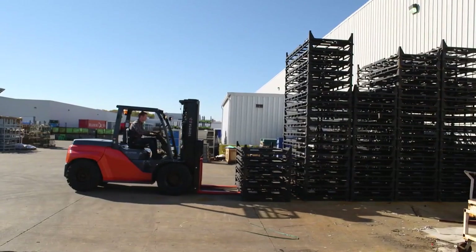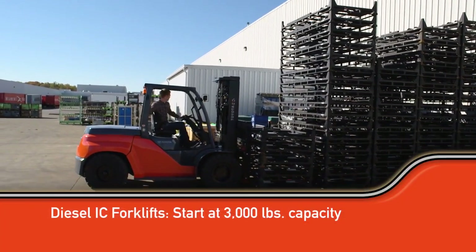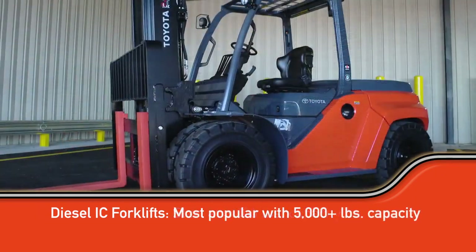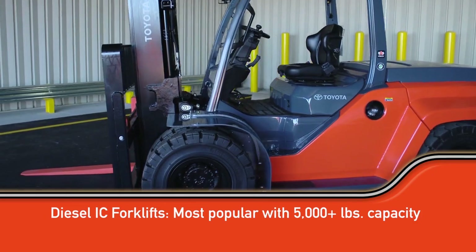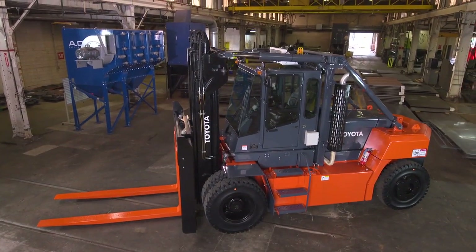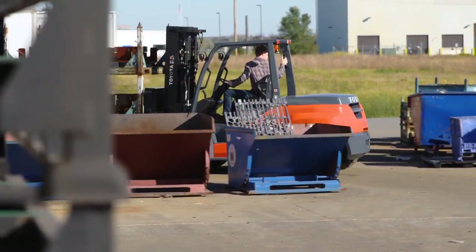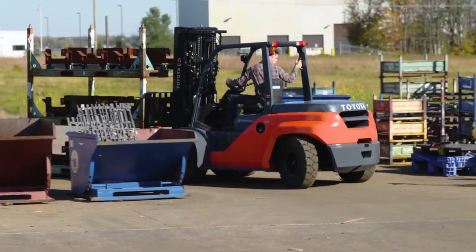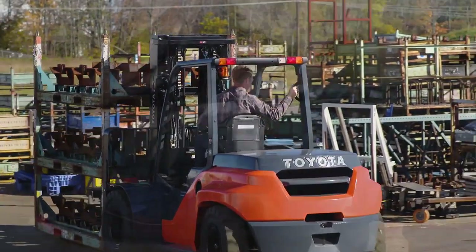The Toyota IC forklift line starts offering the diesel fuel option on forklifts with 3,000 pound capacity lifts, but diesel power starts to gain popularity at 5,000 pound capacities and above. For forklifts lifting 36,000 pounds or more, diesel is the only fuel option. Similar to tractor trailers that run on diesel, diesel powered forklifts are larger, heavier forklifts and often run more efficiently.